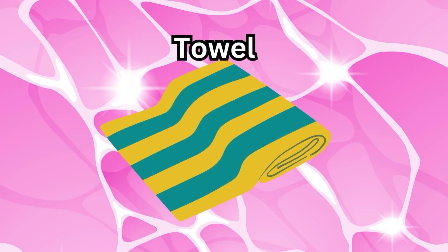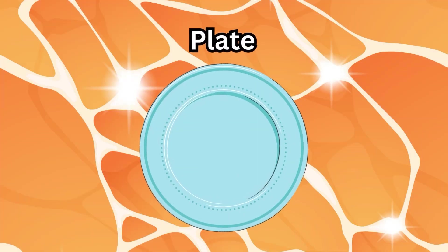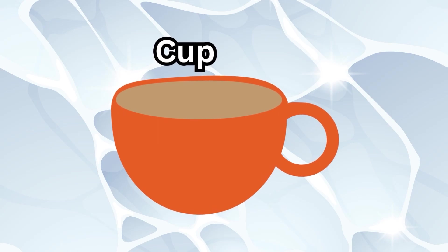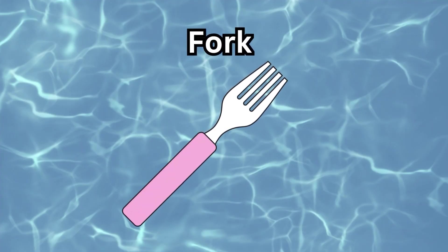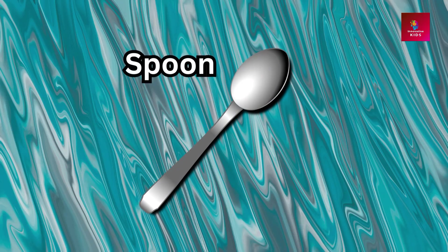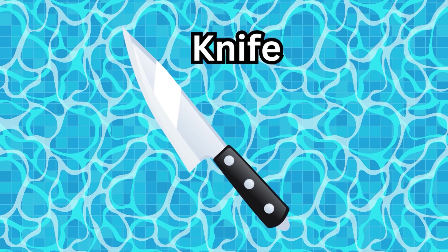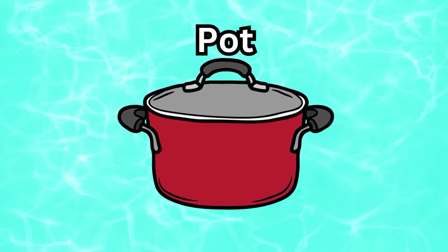Towel, plate, cup, fork, spoon, knife, pot.